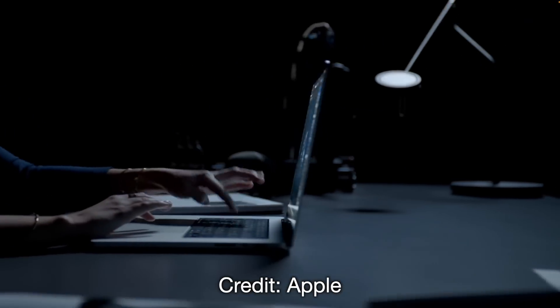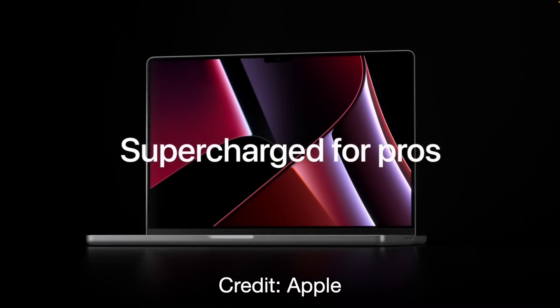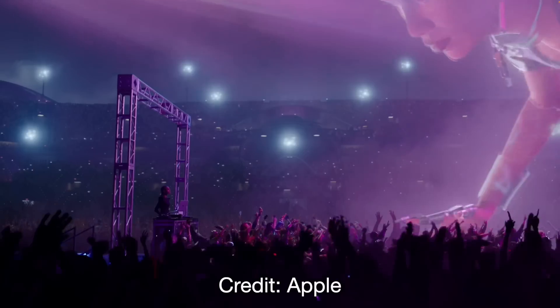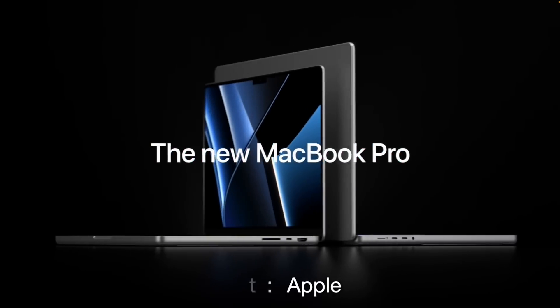The next MacBook Pro proper — the 14 and 16-inch variants with M2 Pro and M2 Max — are expected to launch at the beginning of 2023, so I'd expect them at either a March or April event. That's also when I'm expecting to see the larger MacBook Air debut. Ross Young from Display Supply Chain Consultants seems confident Apple is preparing a 15.2-inch model. His leaks have been 100% accurate when it comes to display panels, which is his specialty.